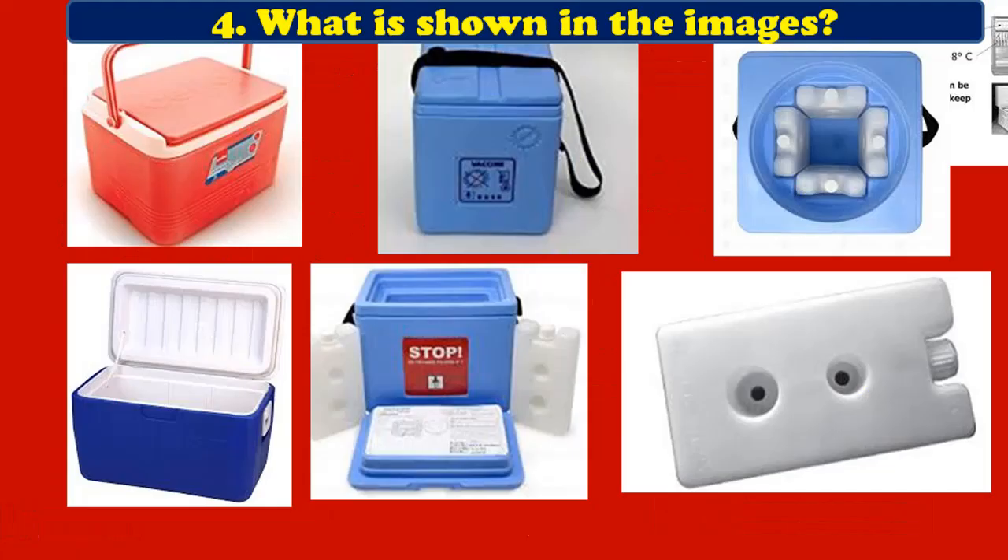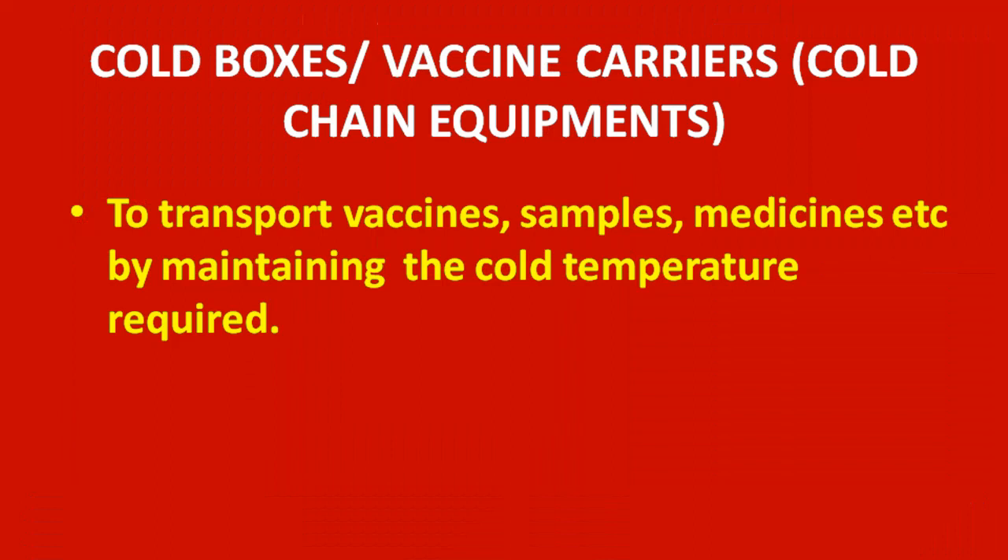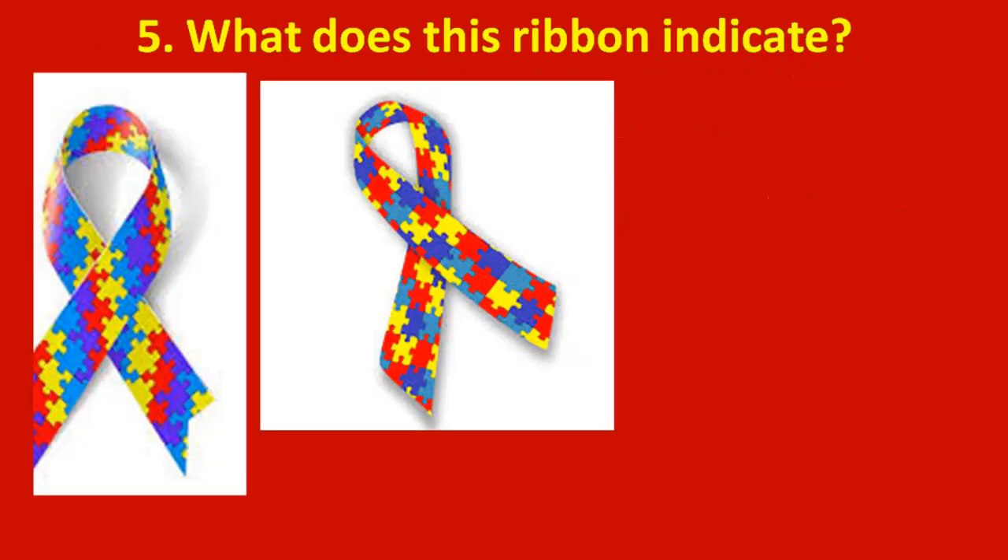Fourth question: what is shown in the images? In the image you can see a box-like equipment. This is cold boxes or vaccine carriers. These equipments are part of cold chain equipment, which are used to transport vaccines, samples, medicines, etc., by maintaining the cold temperature required.